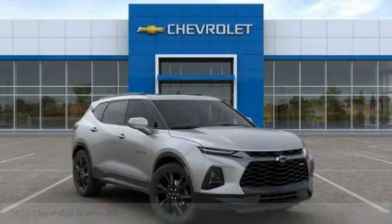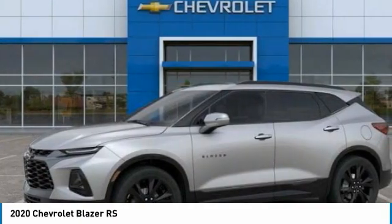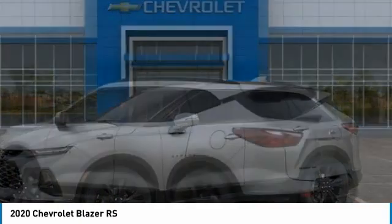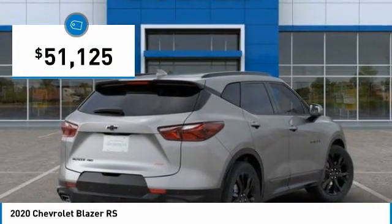Check out the 2020 Blazer. The Chevrolet Blazer is fun to drive around town, comfortable to ride in, and decently capable off-road, and is priced below $55,000.